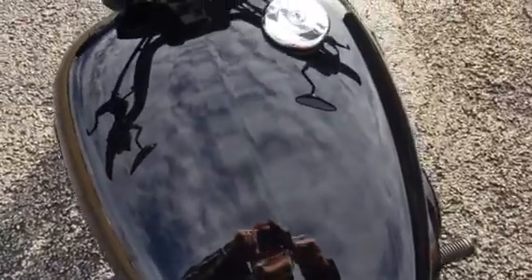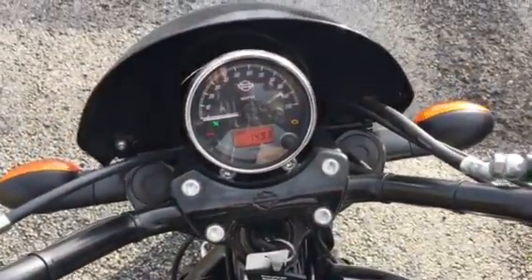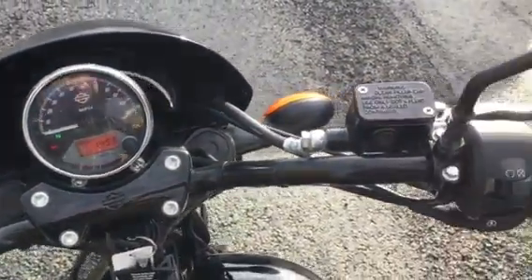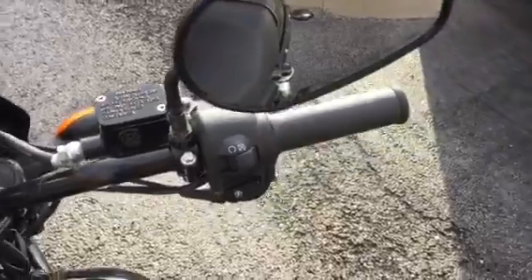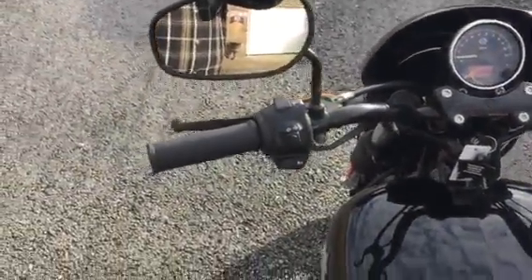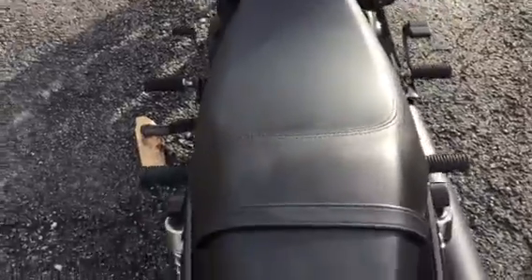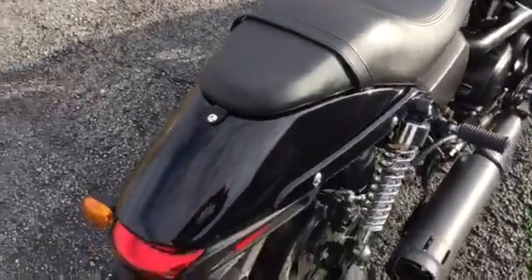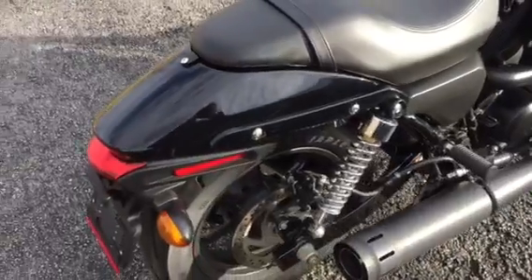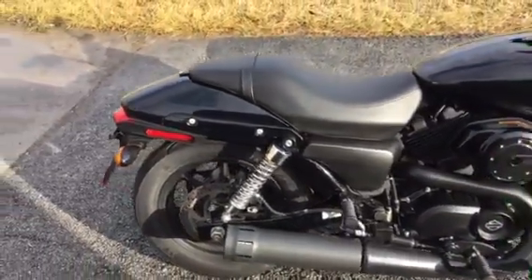Great paint on this bike. You can actually see the clouds in this video reflected on the tank. It has a four-and-a-half gallon tank so you have plenty of range. It's rated to get anywhere from 40 to 50 miles per gallon. Not only do you have the cool factor being a V-twin Harley, but you've got the economy too.